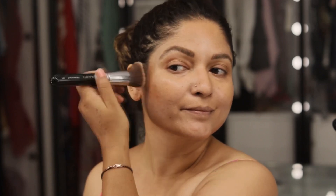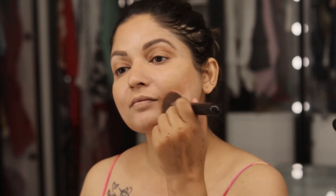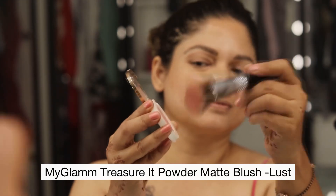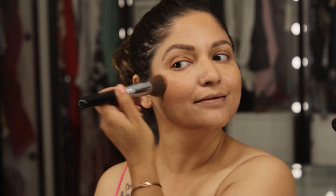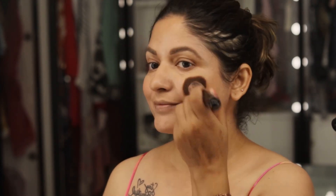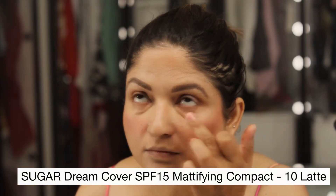Now comes the cheeks — this is really going to chisel up my face. This blush has a very subtle finish, but you can build it up. Earlier, when I was very new to makeup, I used to feel that the pigmentation of a product should be really high from the first go. But gradually, as I gained makeup knowledge, I learned that a good product is one that is buildable.